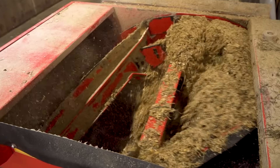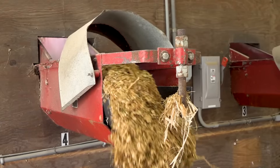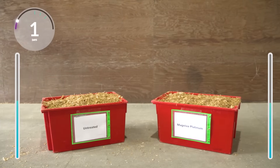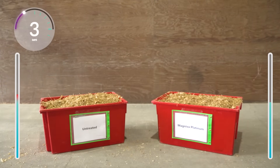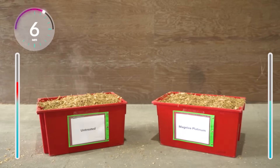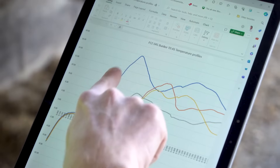At feed-out, when the silage is mixed into the total mixed ration, the silage is aerated, creating the perfect environment for yeasts and molds to thrive. The TMR containing the control silage heats up and spoils, whereas the Magneva Platinum TMR remains cool, maintaining energy, palatability, and cleanliness.